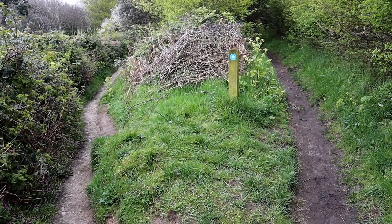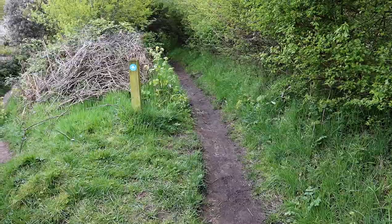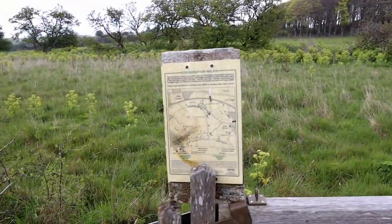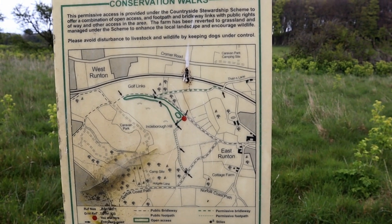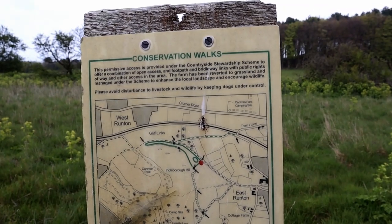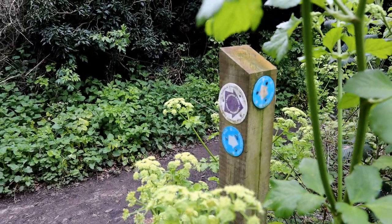We are again faced with a choice — left path or right path. The right path says it's a circular walk; that's the only information it gives. This path runs closer to the railway line. I'm going to go right because I'm sure I read something online about a circular walk that does in fact lead to where I need to go. I've come upon a sign — 'you are here' is the little red dot. From the looks of it, I am on what's labelled as a permissive public bridleway. Right, let's keep going on the public bridleway then.